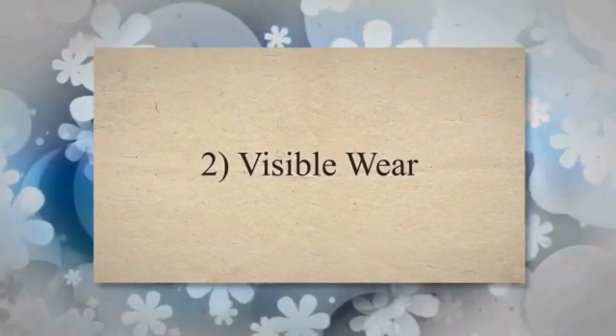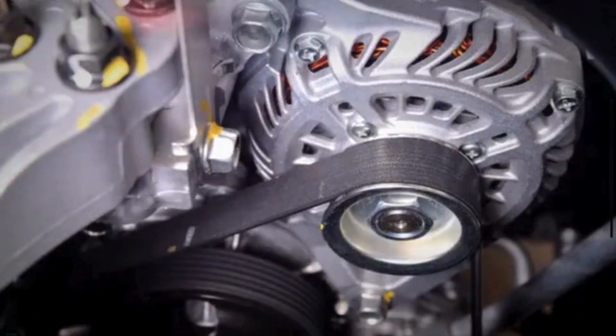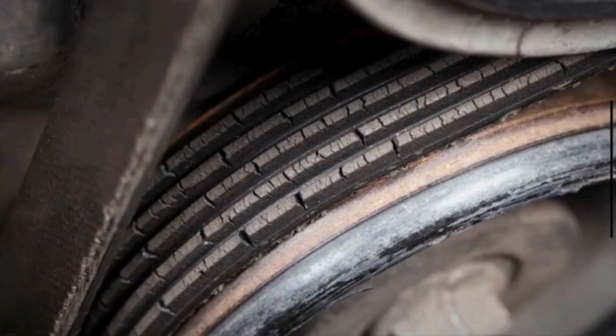2. Visible wear. The serpentine belt undergoes wear and tear over time. Inspect the serpentine belt for signs of wear, such as cracks, fraying, or glazing. If you see visible damage, it's an indication that the belt may need replacement.